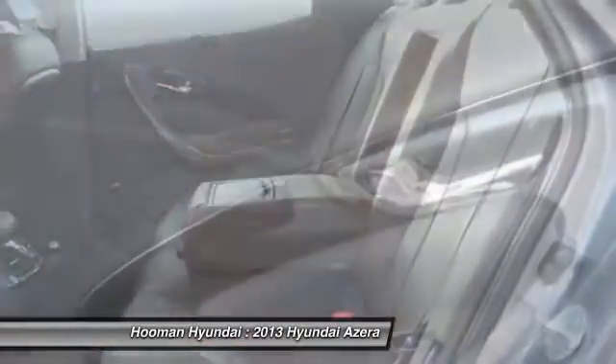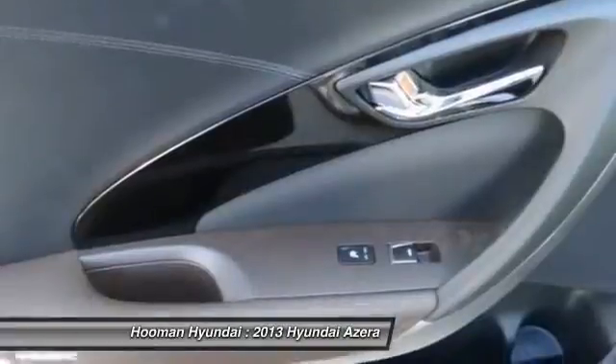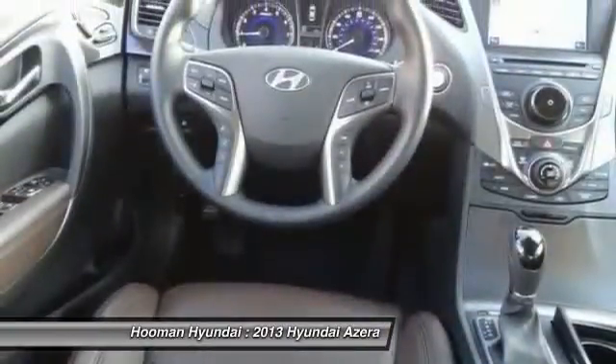Air conditioning, front alloy wheels, automatic stability control, keyless entry, cruise control.